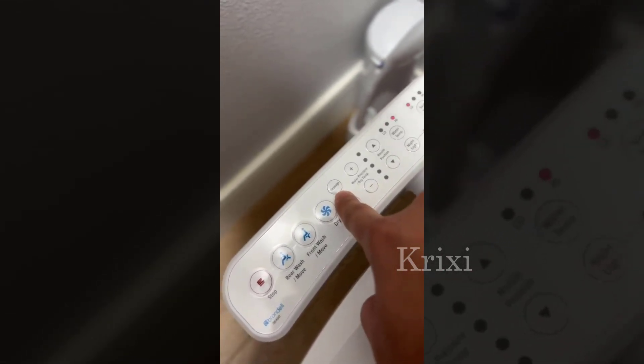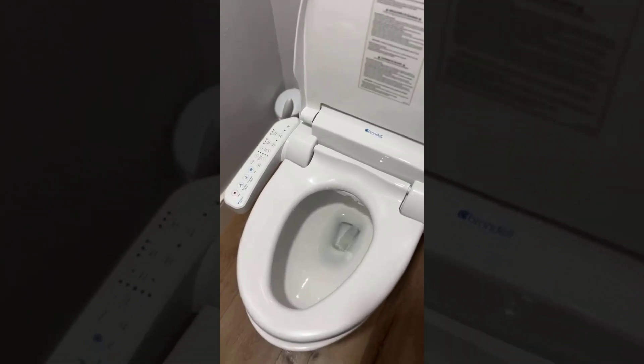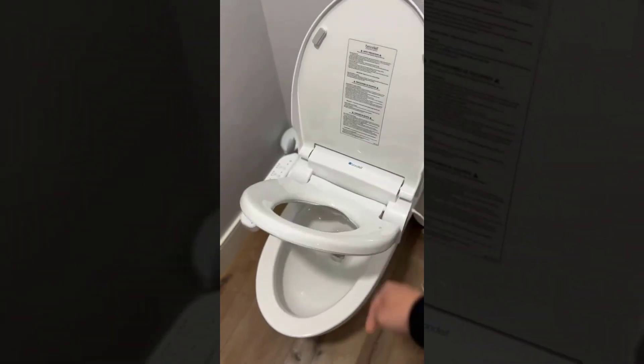Installation of the SE400 was straightforward and easy, with clear instructions included in the package. The seat is also designed with hygiene in mind, featuring a self-cleaning nozzle that helps to keep the unit clean and sanitary.